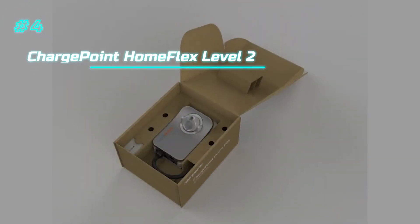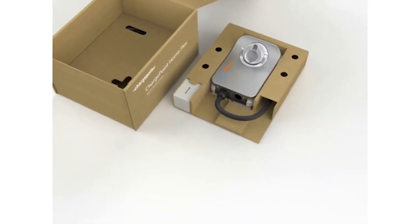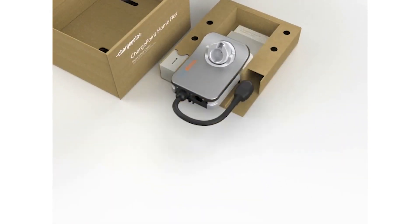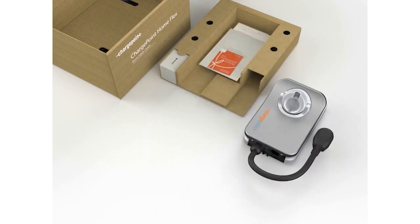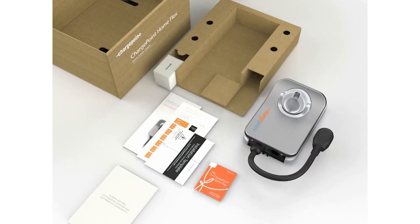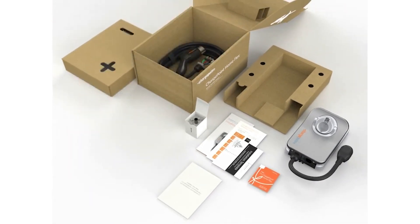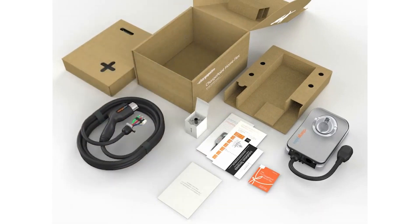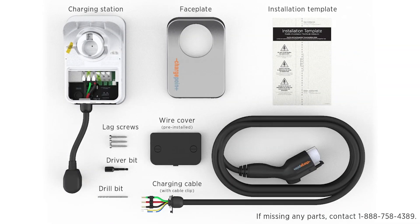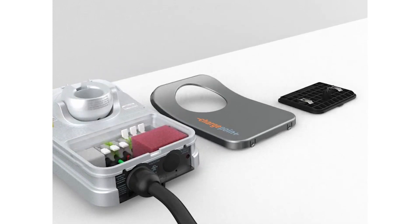At number 4 is the ChargePoint HomeFlex Level 2, a versatile and widely trusted home EV charger. It offers adjustable output from 16 to 50 amps, supporting up to 12 kilowatts of power or around 37 miles of range per hour on capable vehicles. The unit is compact, weather-resistant, and safe for both indoor and outdoor installations. It features a flexible, cold-rated cable and full UL certification. Smart functionality is handled via a well-developed mobile app that allows for scheduling, usage tracking, and smart home integration.